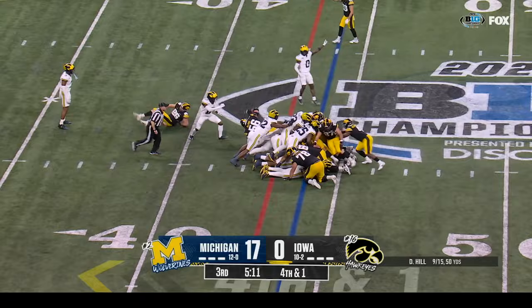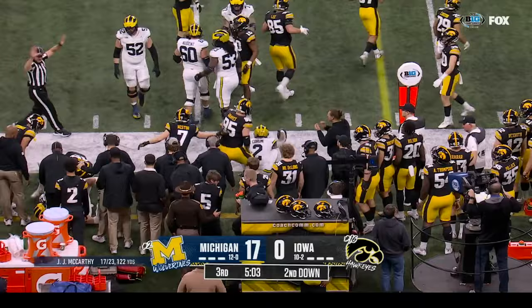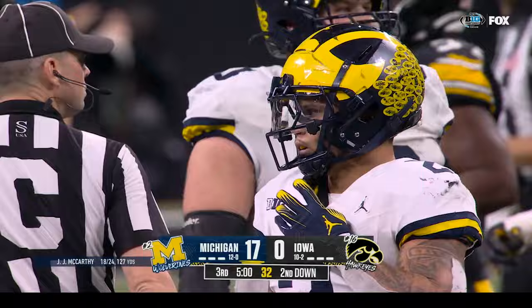Inside handoff Williams — short of the first down. Quarterback sneak — I don't think they got it. Wolverines with the football at the forty-four. McCarthy gives it up to Corum. Aaron Graves knocks him out of play and now as we cross the five-minute mark of the third quarter, Michigan is in a commanding position.